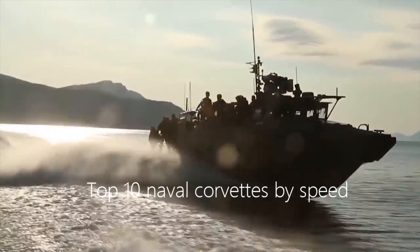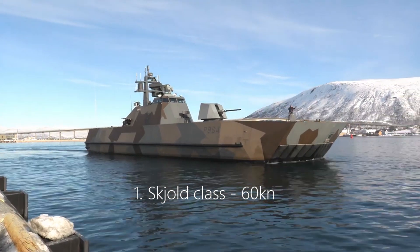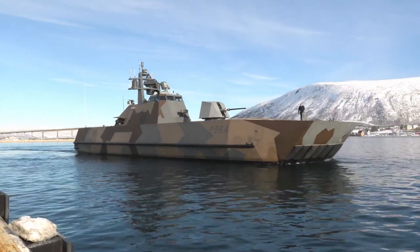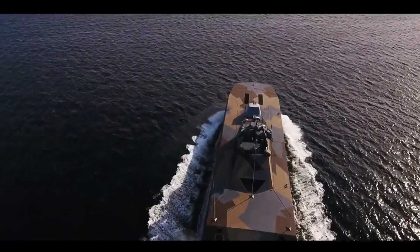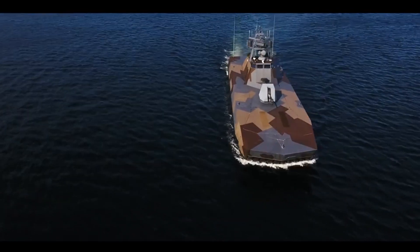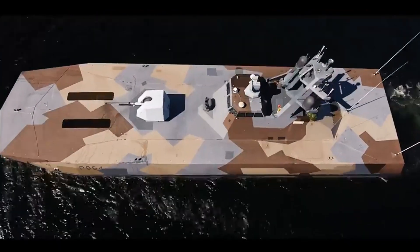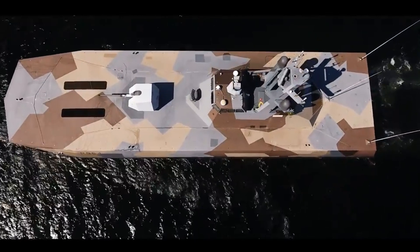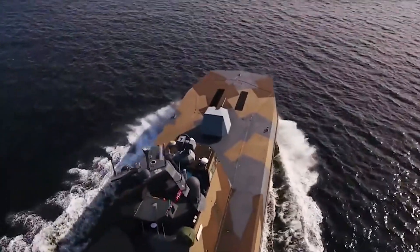Top 10 naval corvettes by speed. Number 1: Skjold-class, 60 knots. The Norwegian-built Skjold-class of naval corvettes is a range of large, super-fast attack craft in service with the Royal Norwegian Navy. The Skjold-class has been known to reach speeds of up to 60 knots in calm sea, using 4 gas turbines to propel the 47.5-meter-long lightweight attack craft.